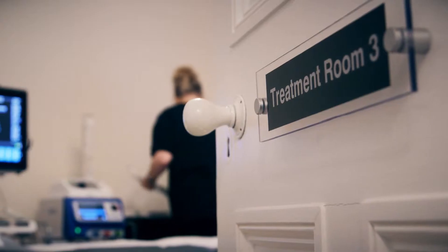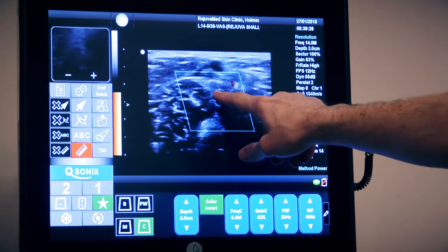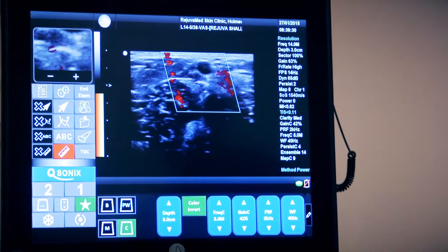The principle of treating varicose veins really starts with getting them assessed properly first. This needs to be done by someone who's used to doing it. I have 17 years of experience as a consultant and perform my own ultrasound scans. It's essential that veins get an ultrasound scan before you decide what to do.